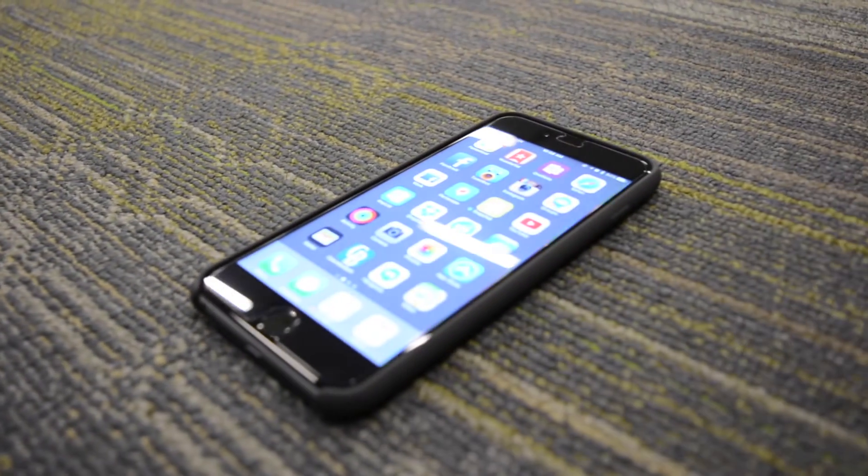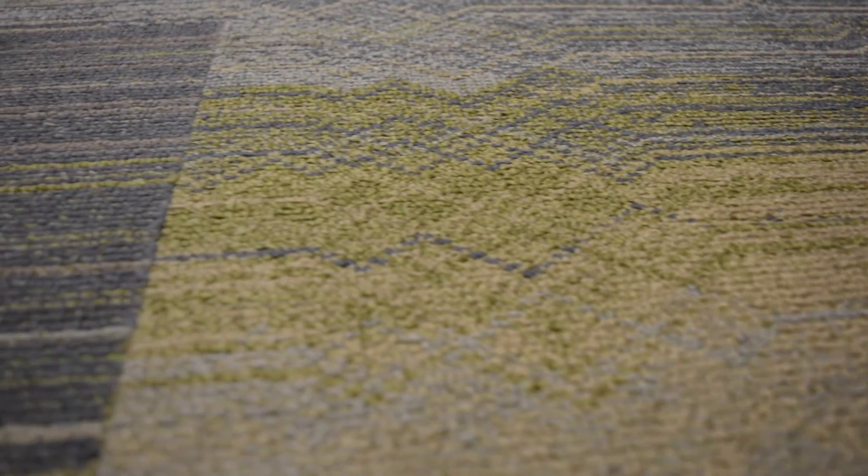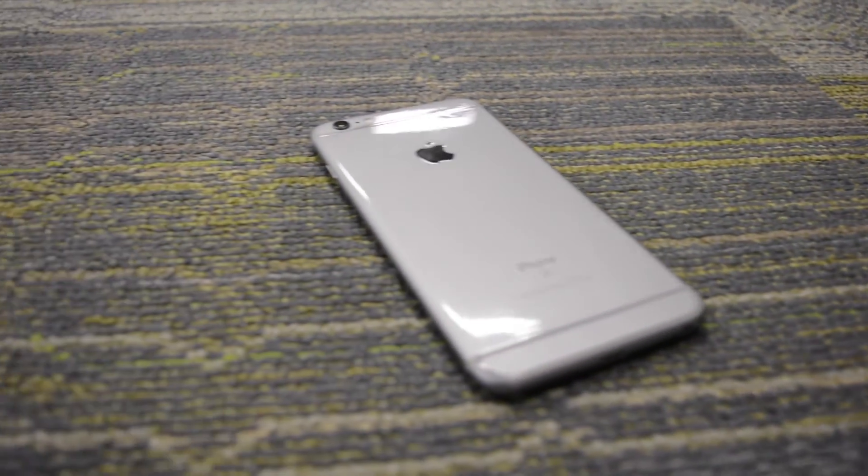Although the iPhone 6s looks and feels like the previous model, Apple has replaced the back with a new aluminum 700 series. This is to prevent bending.